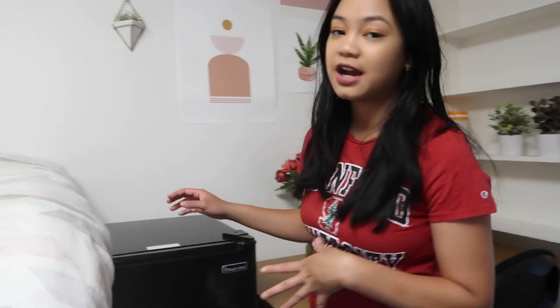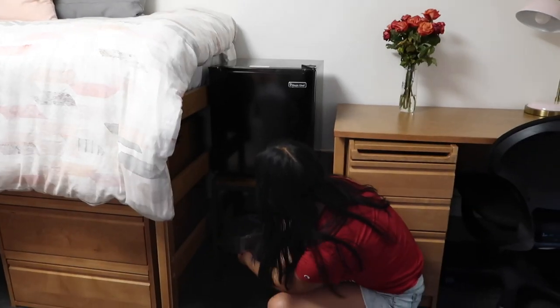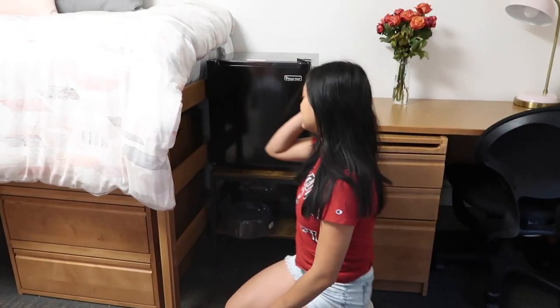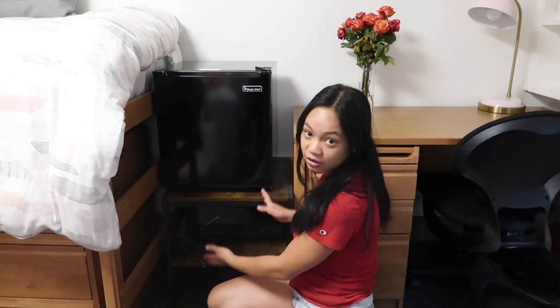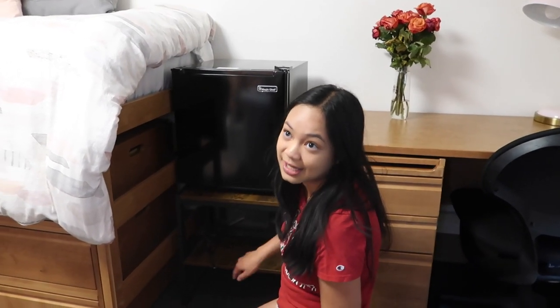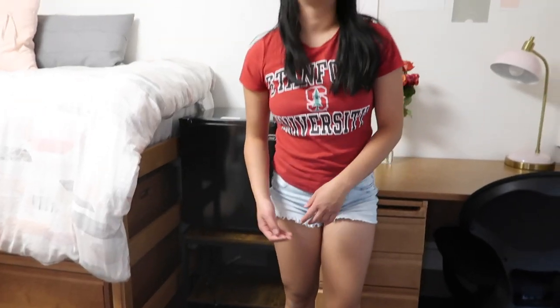I want to show you our pride and joy of the room — our fridge cart. We show this cart to every single person that comes in. Stanford provides a mini fridge in every dorm. This cart is what Kate and I decided to purchase together — Kate bought the cart and it happened to be the perfect size to fit in this little corner of our room, and I bought the microwave. So many people come in and use our microwave. Honestly, a microwave is an essential to bring to college if one isn't provided.